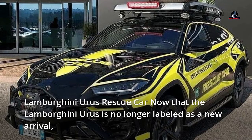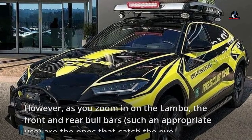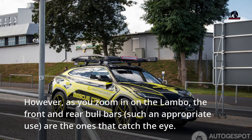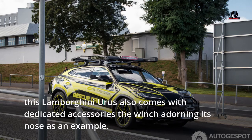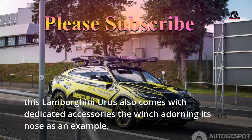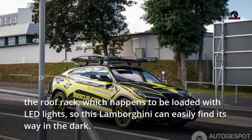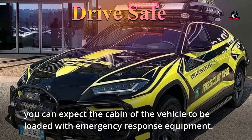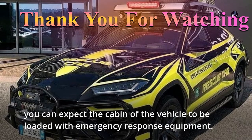Lamborghini Urus rescue car — now that the Lamborghini Urus is no longer labeled as a new arrival, zooming in on the Lambo reveals the front and rear bull bars, which are the ones that catch the eye. This Lamborghini Urus also comes with dedicated accessories: a winch adorning its nose, a roof rack loaded with LED lights so this Lamborghini can easily find its way in the dark. You can expect the cabin of the vehicle to be loaded with emergency response equipment.